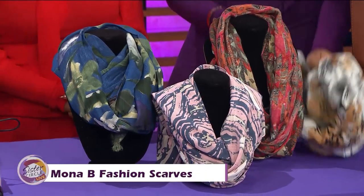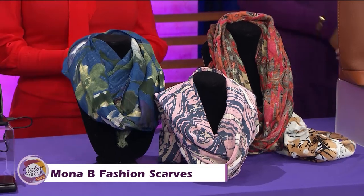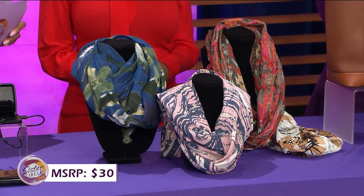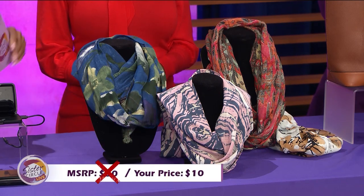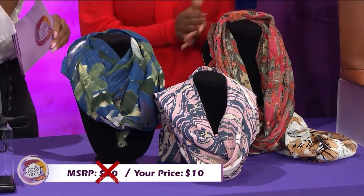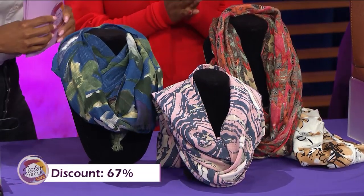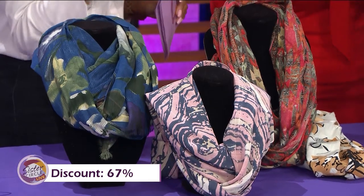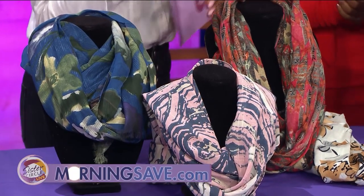Definitely great on a rainy day — it's very pretty, beautiful print. If you were to buy these fashion scarves at full price they would cost you as much as $30. But with our Sister Circle savings, you're only paying $10. You can get one in every pattern! That's $10 — I think it's time to start shopping for Christmas. That deal is also from our friends at MorningSave.com, and you can shop on your smartphone device as well.